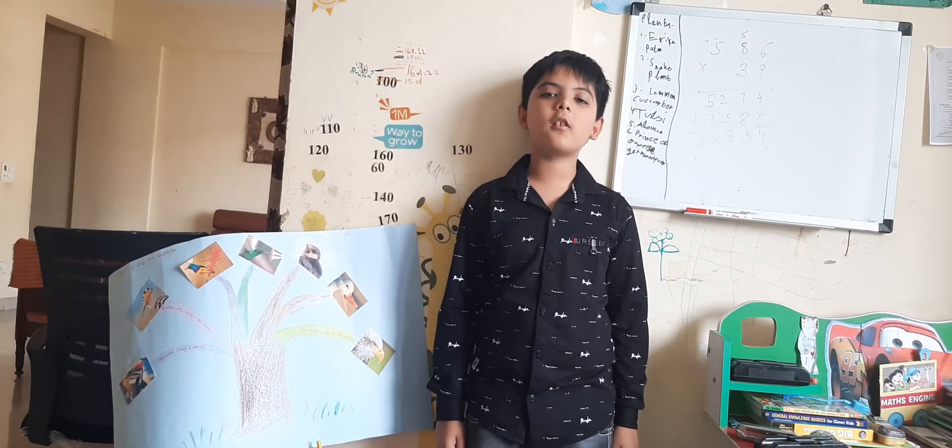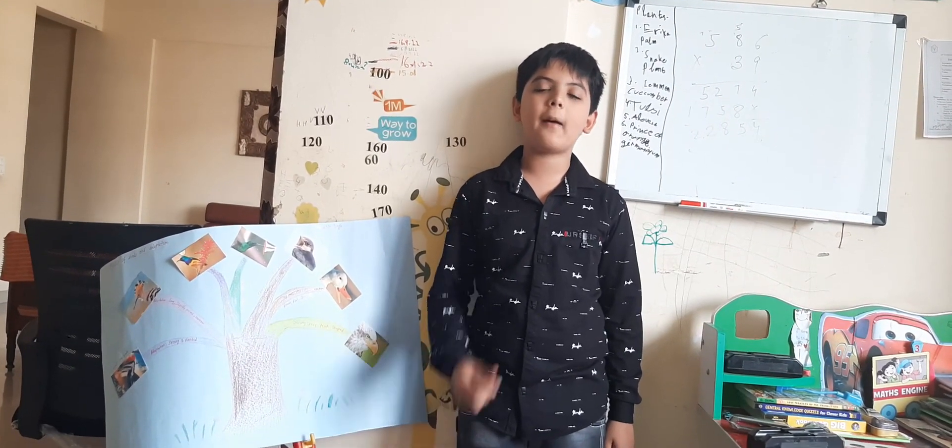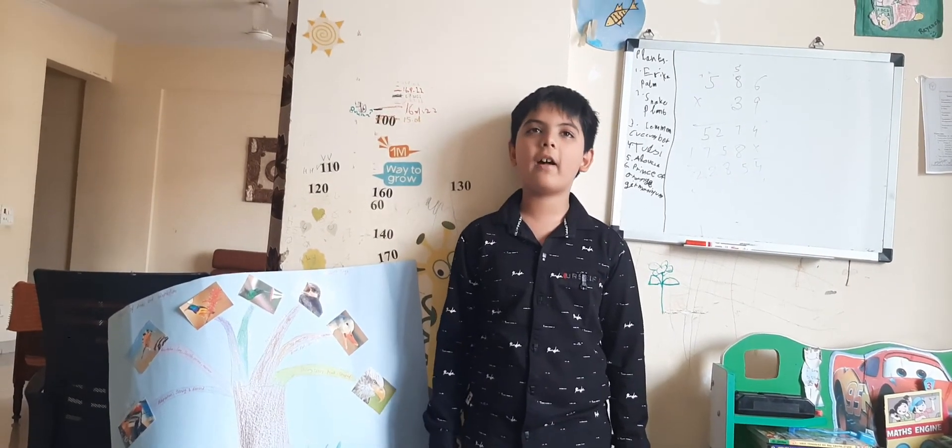Hello everyone, today I am going to talk about beaks of birds and adaptation. What is a beak? Let's learn it in a fun way.